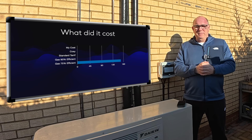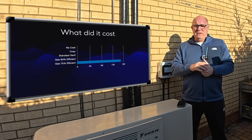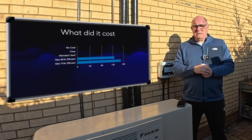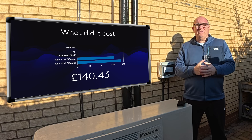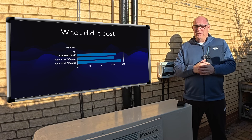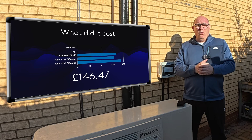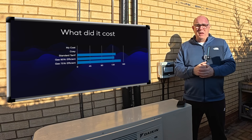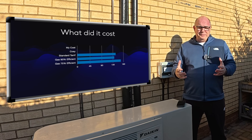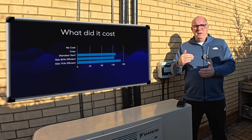Starting with the gas boiler: a 75% efficient gas boiler producing the same amount of heat energy would have cost £168.25. A 90% efficient gas boiler would have come down to £140.43. On a standard electricity tariff — if you can't get a smart meter — it would actually cost you a little bit more than that at £146.47, so slightly more than a 90% efficient gas boiler. In that scenario you would have paid about six pounds a month more to run a heat pump than to run on gas.